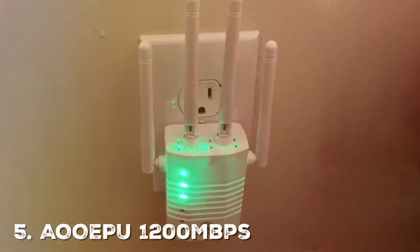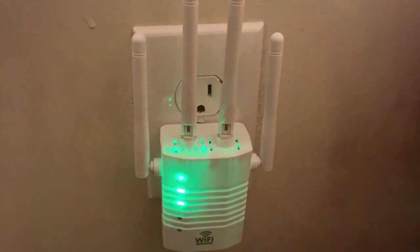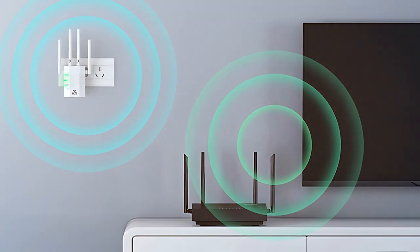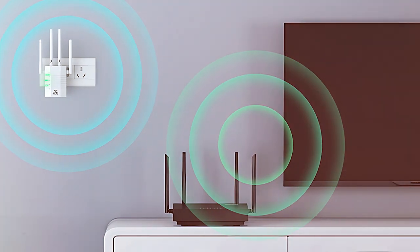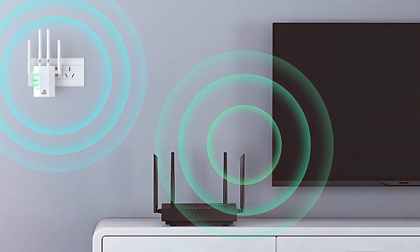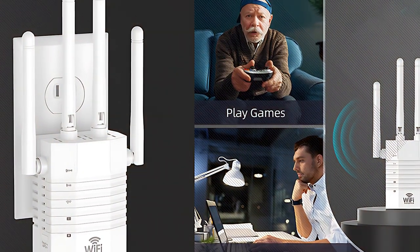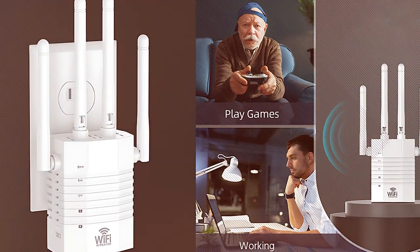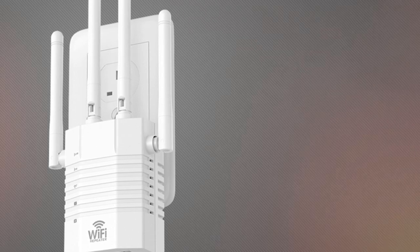Finally, the number 5 position is held by the AOEPU 1200Mbps Wi-Fi Extender — a powerhouse when it comes to extending your Wi-Fi signal and ensuring that every inch of your space is covered with a strong and stable connection. If you're tired of those annoying dead zones, this device is the answer. With an impressive range extension of up to 1,500 square feet, the AOEPU Wi-Fi Extender keeps your devices connected, no matter where you are in your home or office. It's compatible with most routers and offers a straightforward setup process.